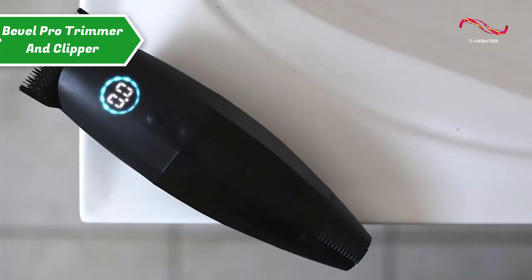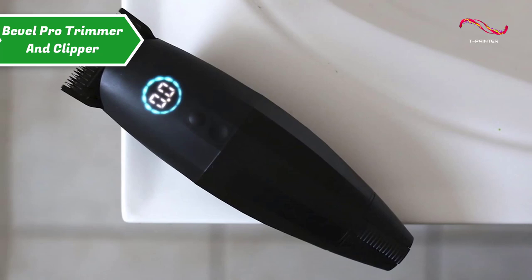It draws the same clean lines and has the same basic functions as the brand's original trimmer, but its versatility and dexterity with beard and hair make it one of the better combo devices on the market.